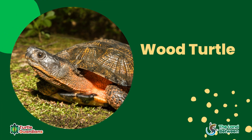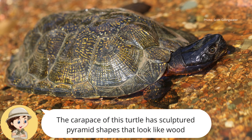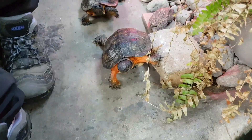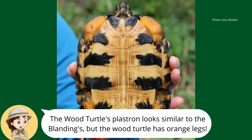Wood turtles are Ontario's most terrestrial turtle, spending more time on land than other species. They have a dark sculpted shell with pyramid-like shapes. Their head is dark with an orange neck and legs. Their plastron is orange with black blotches.